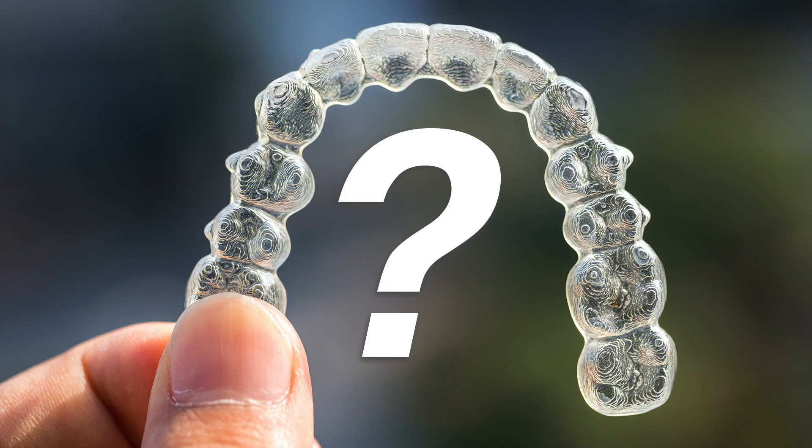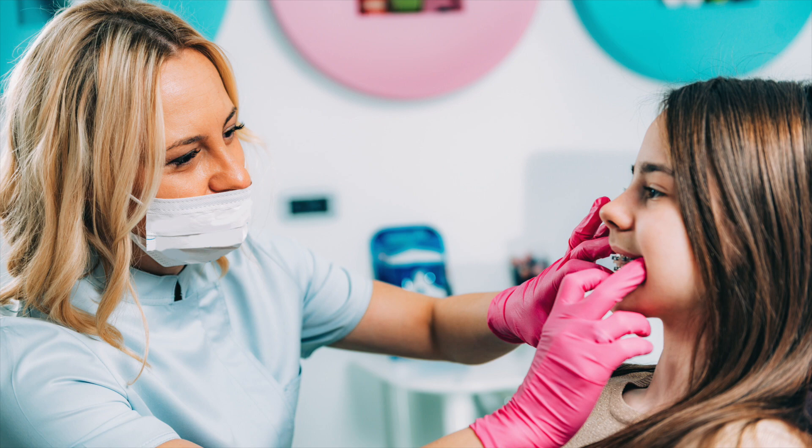You may be wondering: can Invisalign fix any type of tooth or bite problem? There are times that braces, or a combination of braces with Invisalign, may result in a shorter or more ideal treatment outcome. These instances are few and far between, but this is where the experience of the doctor comes into play.